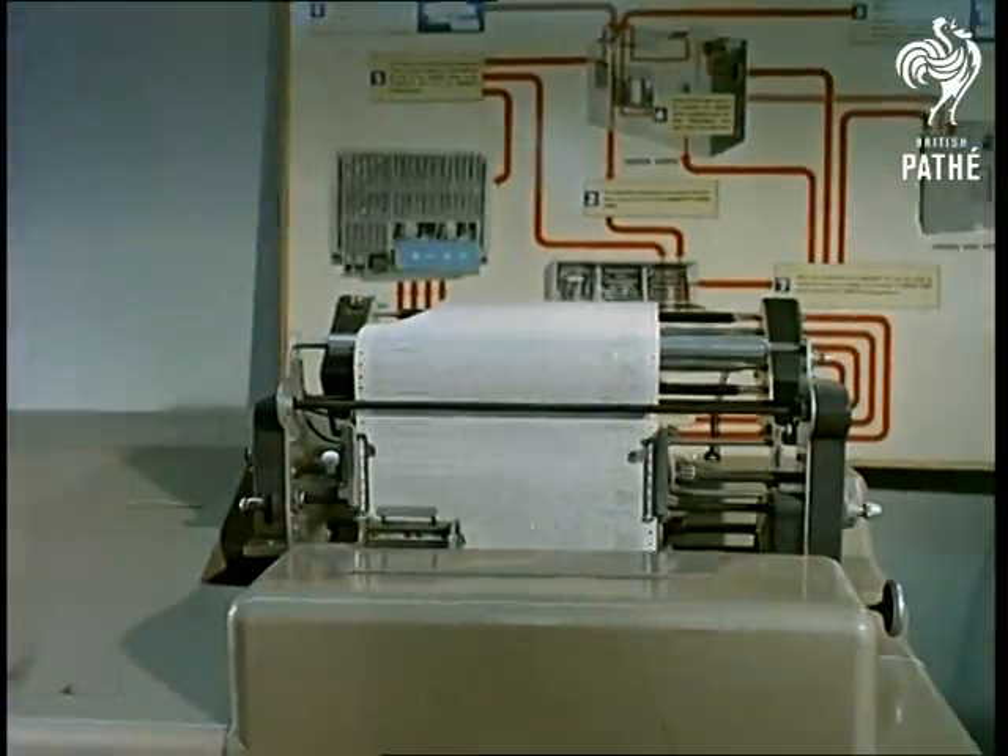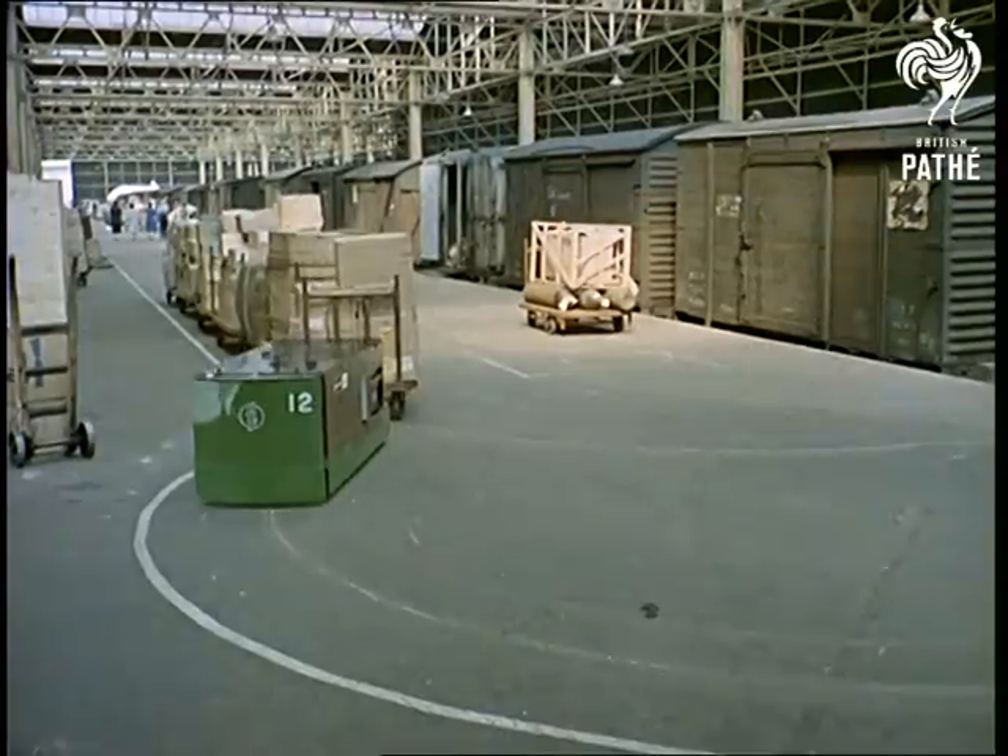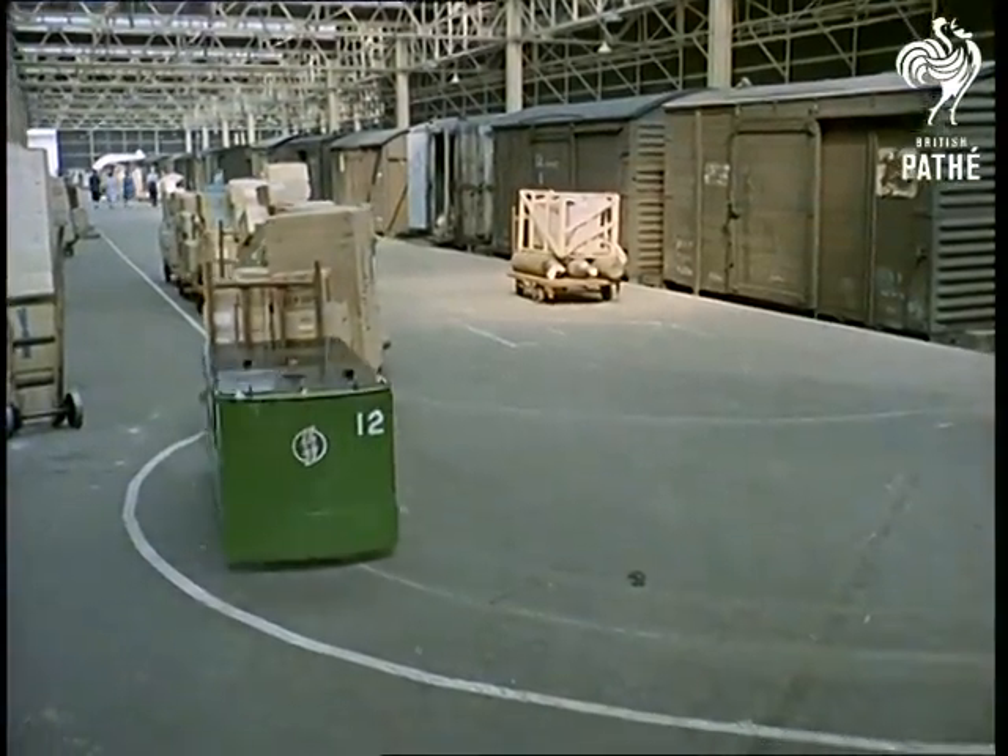Electronics, too, play a part in new methods of goods handling. The RoboTug finds its own way round a depot, following a single wire below ground. Look — no hands.